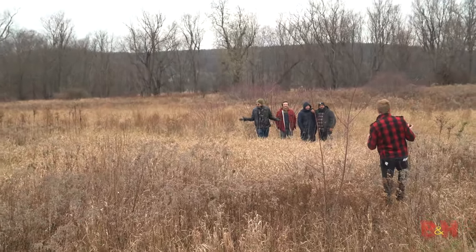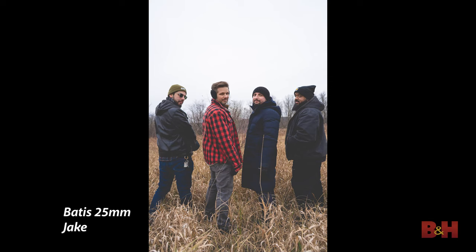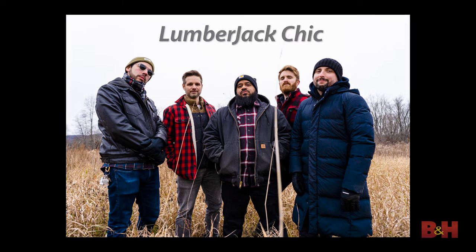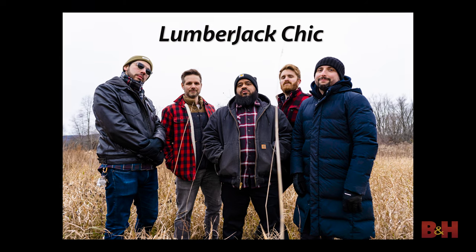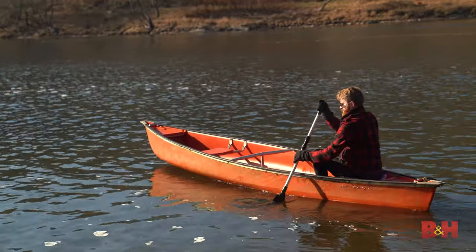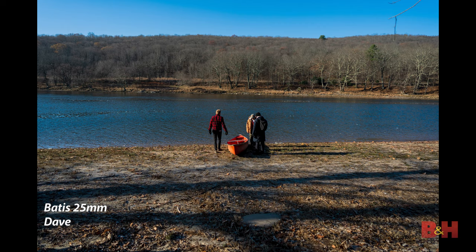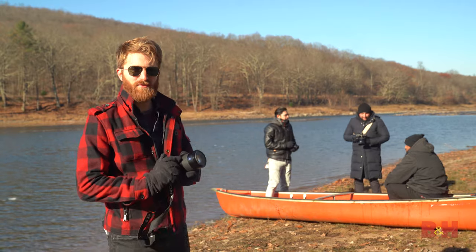This is the album cover — the B&H album cover. Action! Lumberjack Chic, debut album, streaming now. We took a little break from the boardwalk to explore the Delaware River, and we got ourselves a canoe and we're going to get in that and take some more photos.